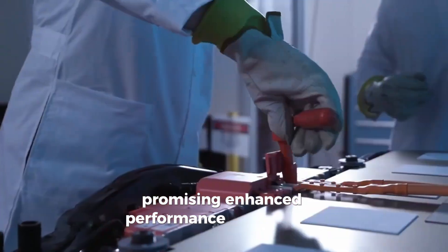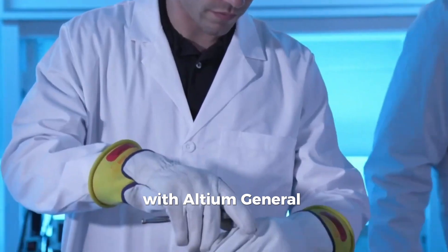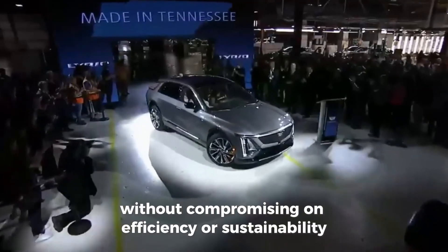This promises enhanced performance and driving dynamics. With Altium, General Motors is delivering a thrilling driving experience without compromising on efficiency or sustainability.